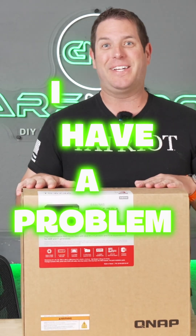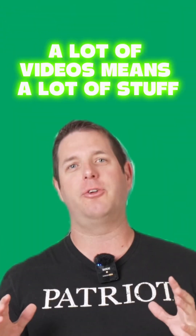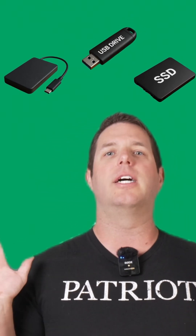I have a problem. I'm running out of storage space. I make a lot of videos, and a lot of videos means a lot of stuff that needs to go on hard drives and storage. I've got external drives, an editing workstation full of computers, I'm switching out SSDs — it's just a mess. So we are going to solve that today.